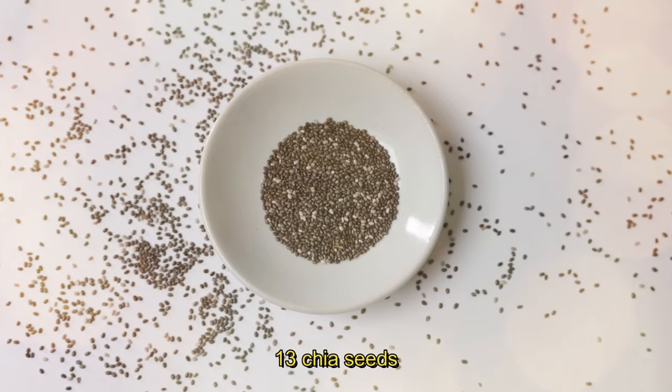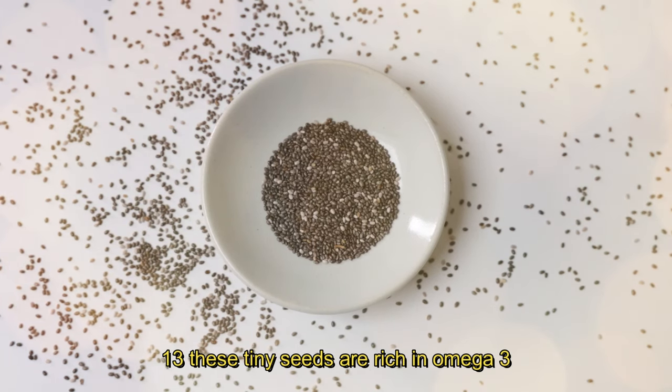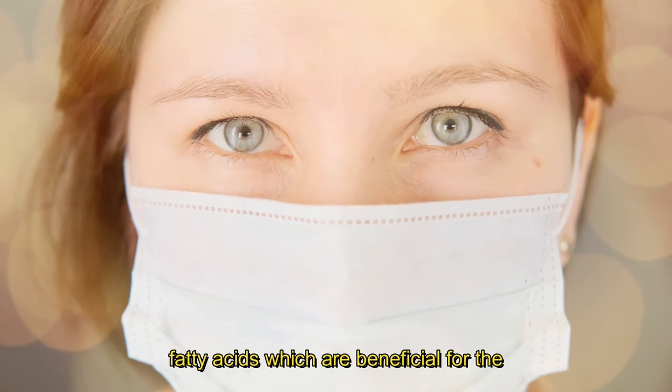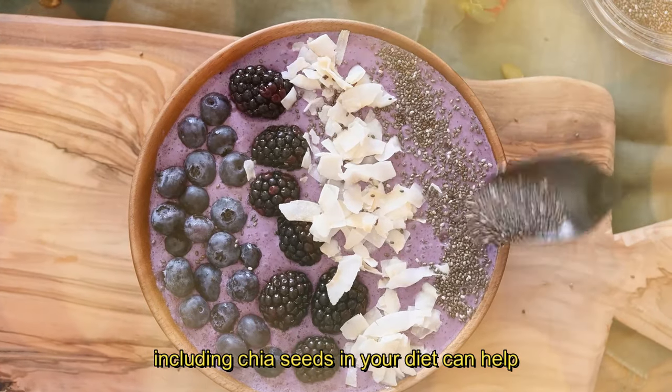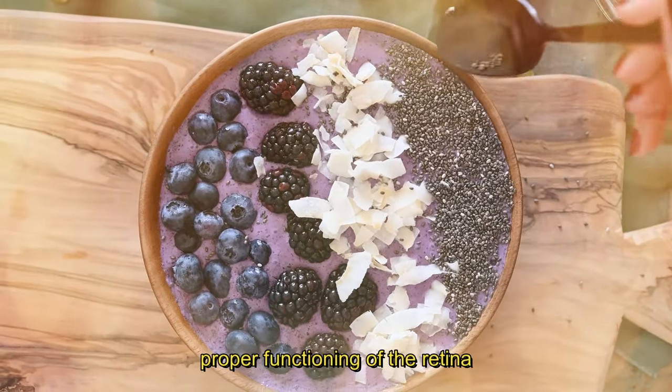13. Chia Seeds. Chia seeds make their appearance at number 13. These tiny seeds are rich in omega-3 fatty acids, which are beneficial for the overall health of your eyes. Including chia seeds in your diet can help reduce the risk of dry eyes and promote the proper functioning of the retina.